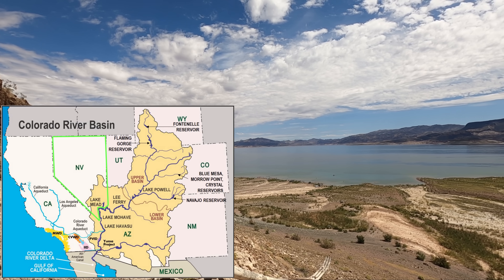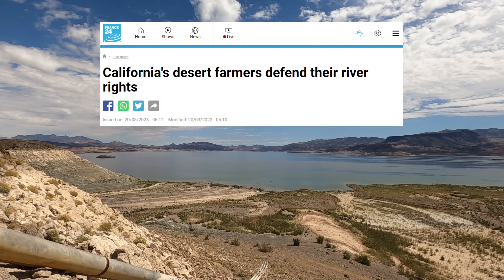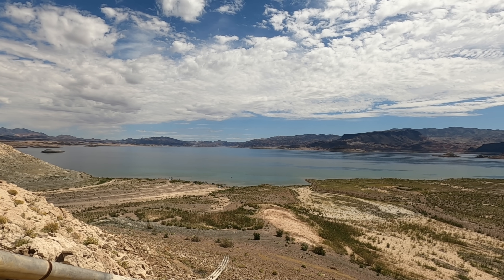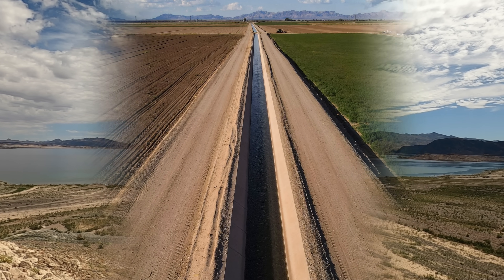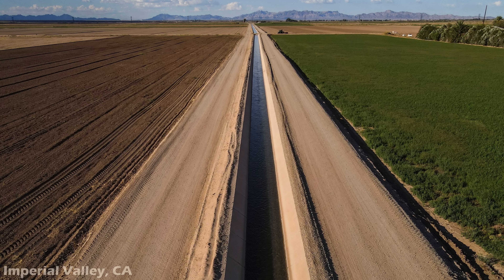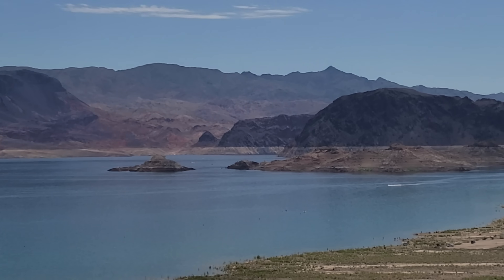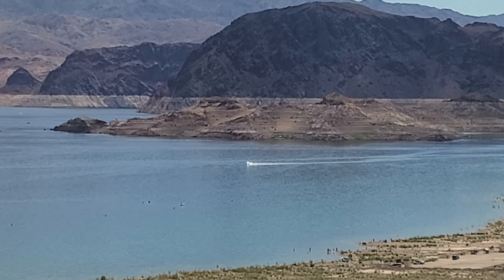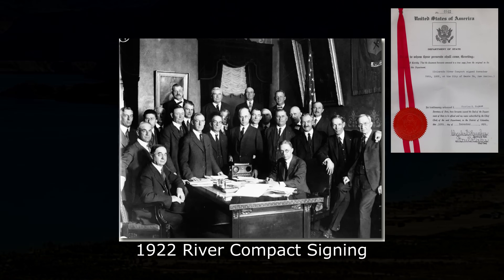This is in much contrast to what's happening over in California. As seen in an article from France 24, "California's desert farmers defend their river rights." An international source was selected because unbiased reporting on the water rights situation there is hard to find locally. In the article, the farmer himself states: "We average less than two inches of rainfall per year, so without the supply of Colorado River water coming here, there would be no one living here and nothing being grown here — this would be a desert." Yet they are preparing to fight for the right to that water. Some basin states are taking bold new approaches to water use, while others are holding fast to old systems of usage and water rights until the compact expires by default in 2026.